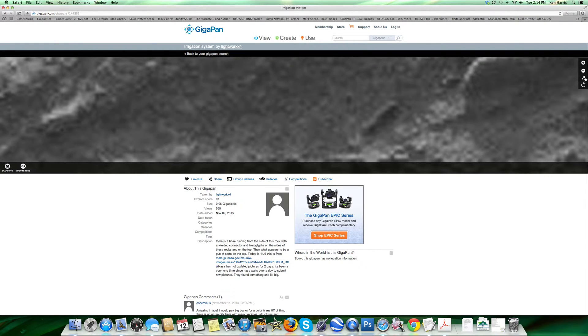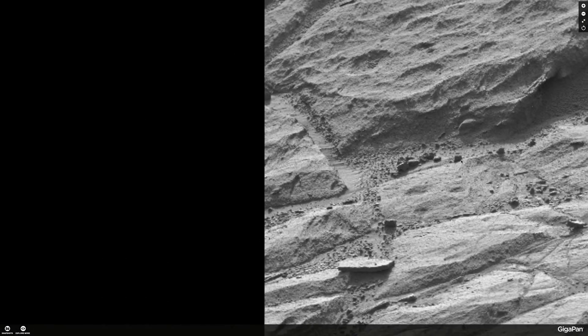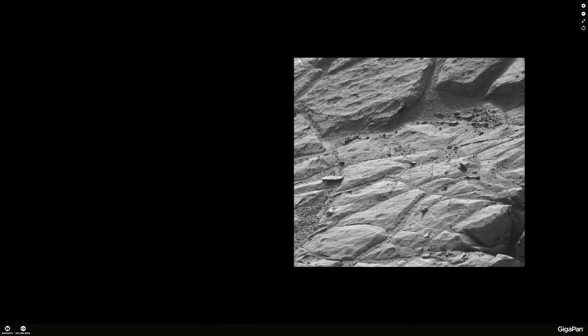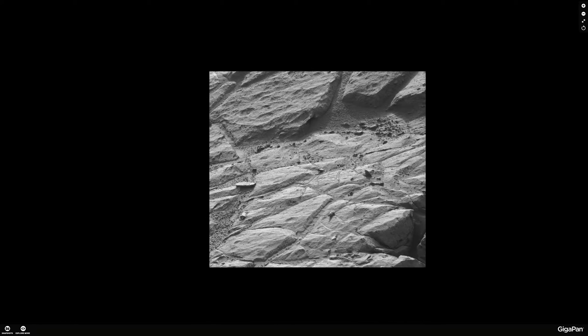Hello and welcome. There's a new Mars image I want to explore with you, and it's on Gigapan. It's from Sol 442, which was just a few days ago, taken by the Curiosity rover.